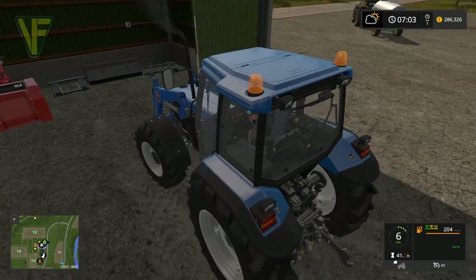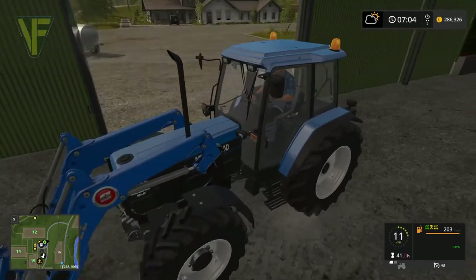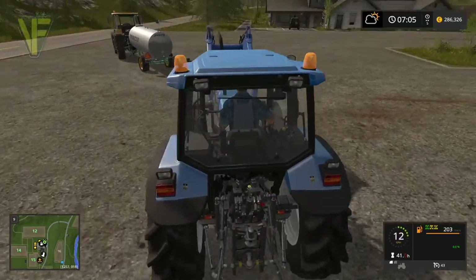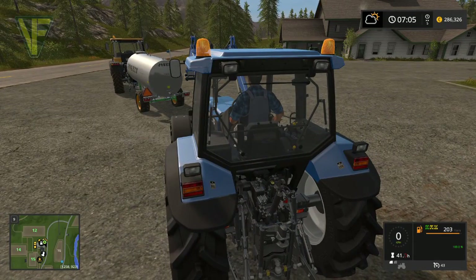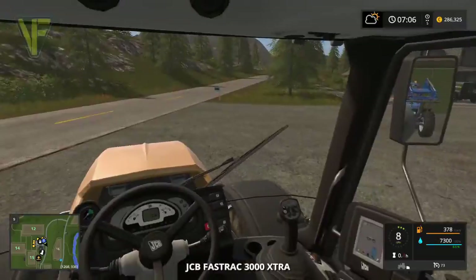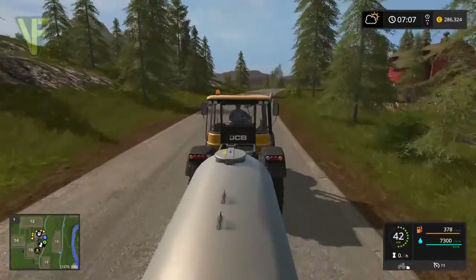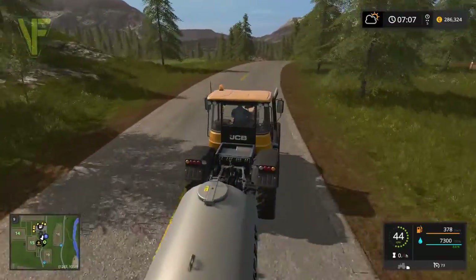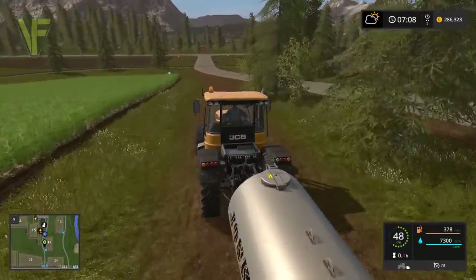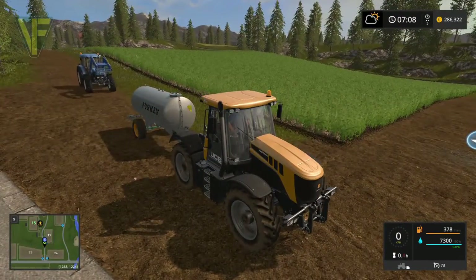We want the bale spike because we're going to be using that. Unfortunately we can't take the bale spike and the shovel down there together - we've got to pick up the mixing wagon on the way. As we need a bucket down at the cows, I think we'll probably just buy one to keep down there. That way we only ever really need to bring one front implement rather than having to traipse two of them down there.